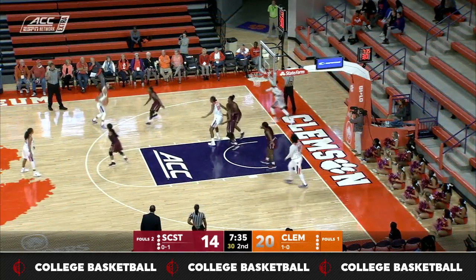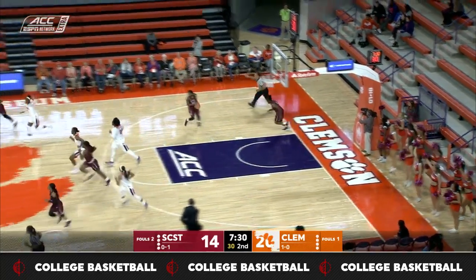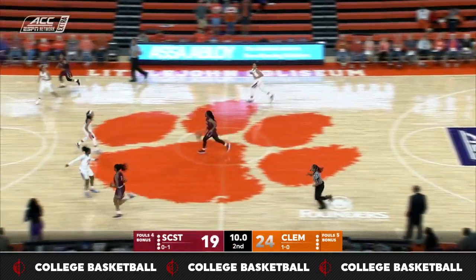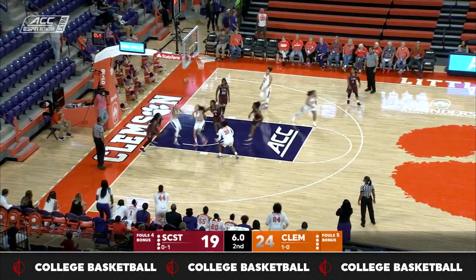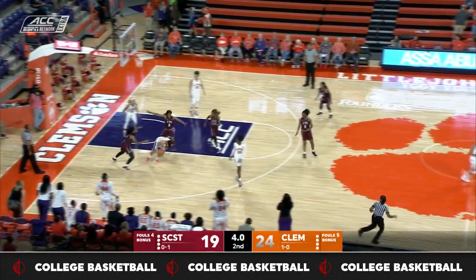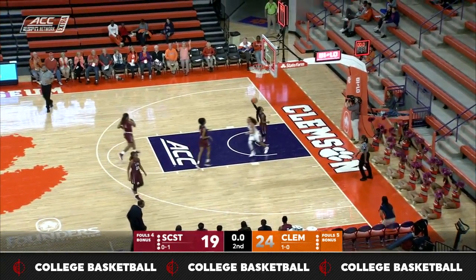Early second quarter at Little John. Edwards with the drive — saw the opening right there. She drives and knocks in the layup. Pushing it up in a hurry is Garrett. Garrett will drive all the way, but blocked — a beautiful block by Edwards. Clemson pushes it up, Carter has a chance to beat the buzzer, and she does.